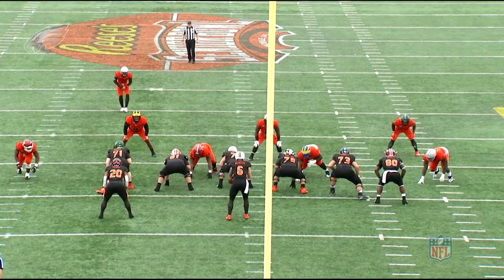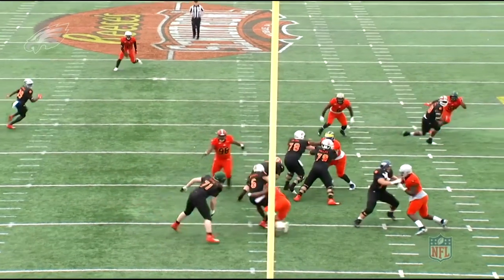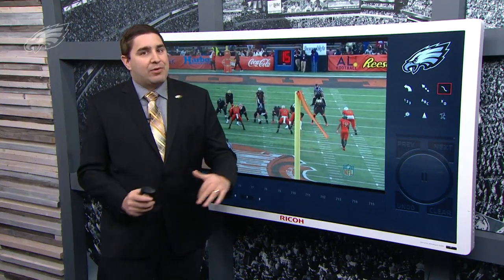Watch — he false steps a little bit here on his get-off, but you see him win with that length. He's got just over 34-inch arms and that's going to help him at the next level. He rides the hoop here and he's able to get home, impact the quarterback, get him down for a sack. But we all know in the NFL it takes more than just being able to win outside.